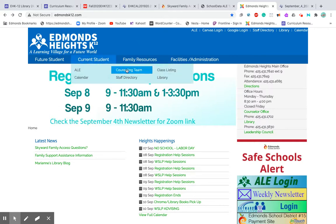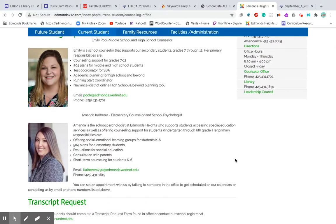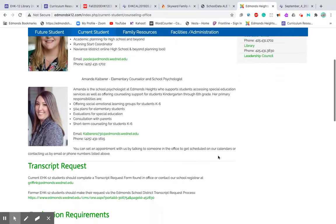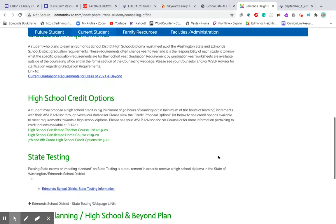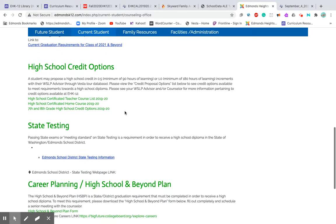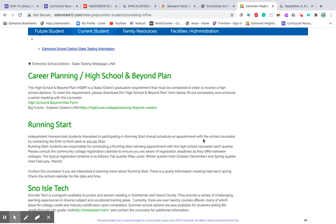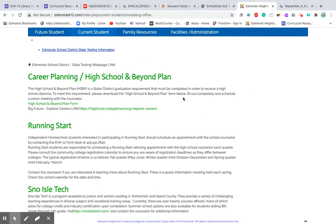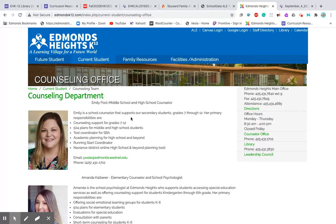The counseling team is Emily and Amanda, and we love them. They have a wealth of information on this webpage. If you want to find out what high school credit options you need, or learn about state testing, or high school and beyond planning — which Emily has sent emails about — you can find all of that through the hyperlinks on this page.